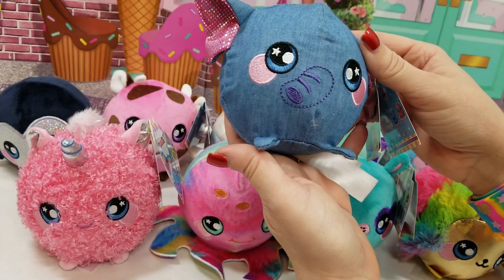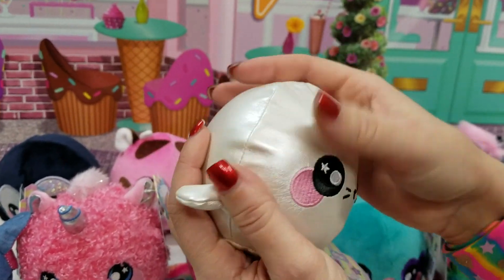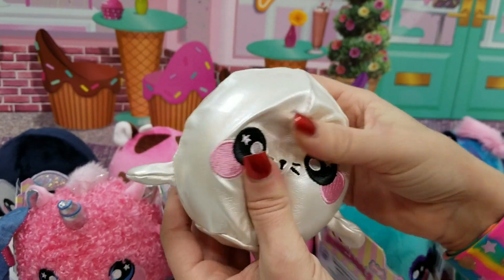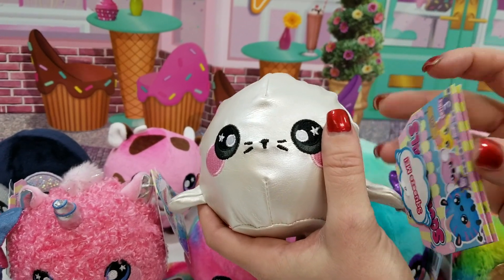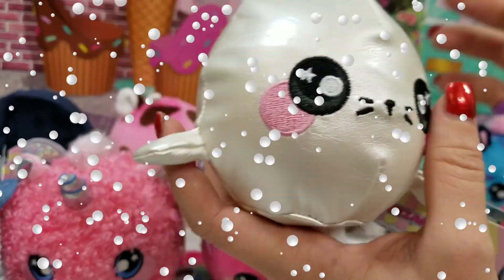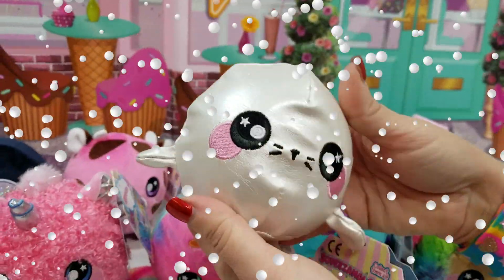And then we have — oh, look at this. I love the leather fabrics when they use that. This one is Snowy Seal. So sweet — little tail, so cute.